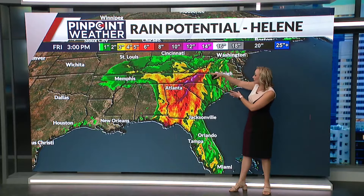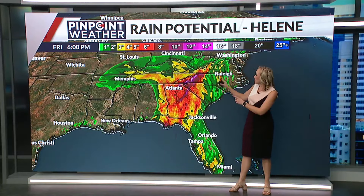Rainfall amounts — not just for the panhandle of Florida, but from Atlanta northward, even impacting areas just to the west of Raleigh, North Carolina — could be seeing 6 to 12 inches of rainfall. And thankfully it is a much different and much drier picture here across Colorado.